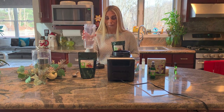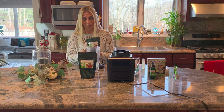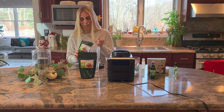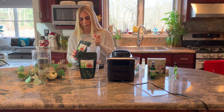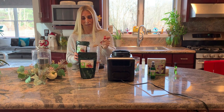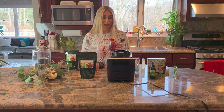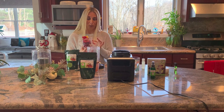All you need is two cups of water, two tablespoons of the powder, and some of your favorite fruits. I like to use frozen fruits — I think it works the best. Right now I have some mangoes, I have some strawberries, raspberries, blueberries. These are my favorites personally, and I like to use them when I make a shake.